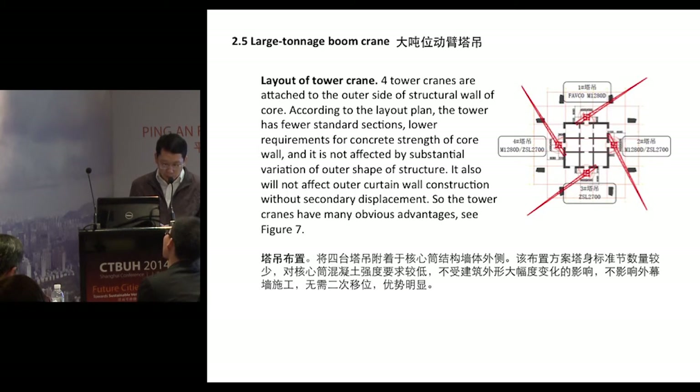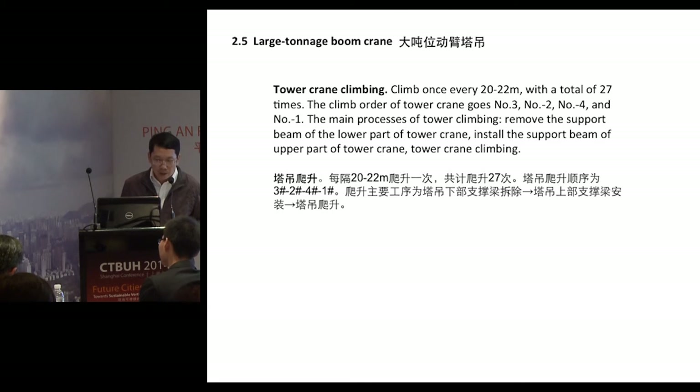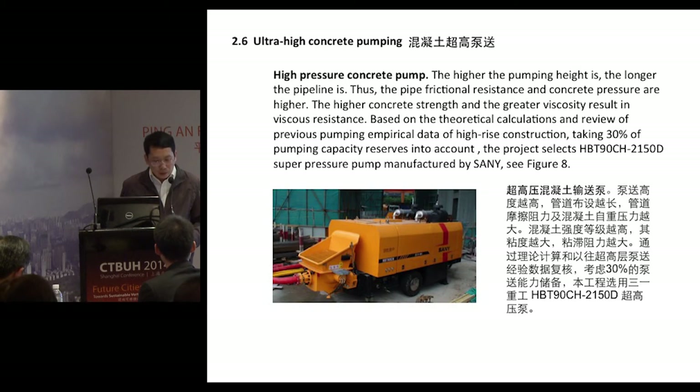This arrangement comes with certain advantages: according to the layout plan, the tower has fewer standard sections, lower requirements for concrete strands of core wall, and is not affected by substantial variation of outer shape and structure. It also does not affect outer curtain wall construction without secondary displacement. The cranes will climb once every 20 to 22 meters, for a total of 27 climbs during the entire project. The climb sequence goes: number three first, then number two, number four, and then number one — made possible by the hydraulic climbing formwork deployed for this project.